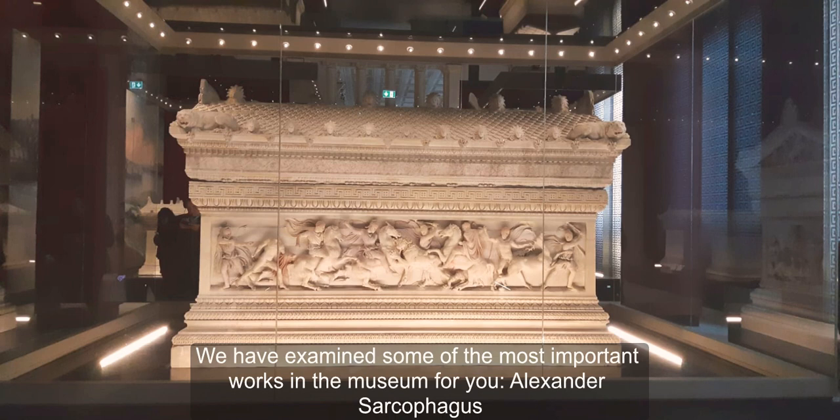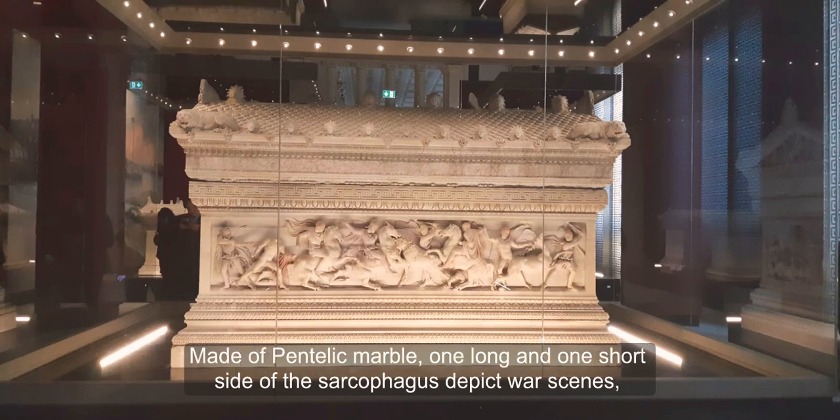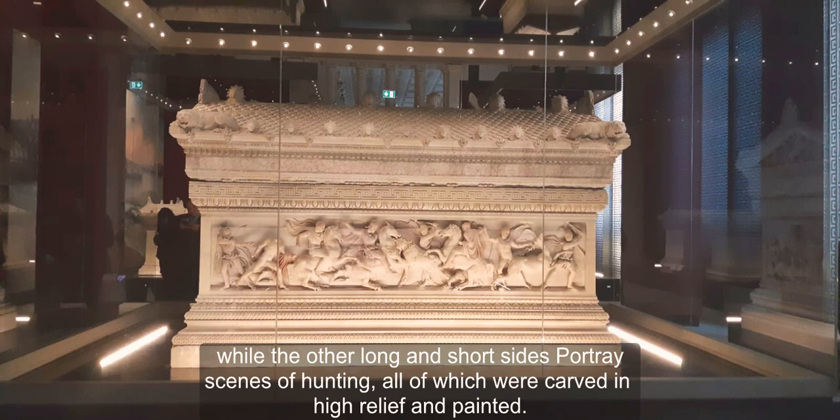We have examined some of the most important works in the museum for you. The Alexander Sarcophagus gets its name from work scenes — one of the longer sides depicts Alexander. Made of Pentelic marble, one long and one short side of the sarcophagus depict four scenes, while the other long and short sides show hunting scenes, all carved in high relief and painted.